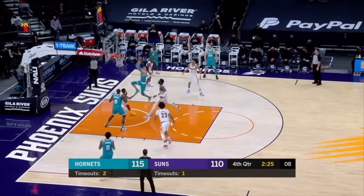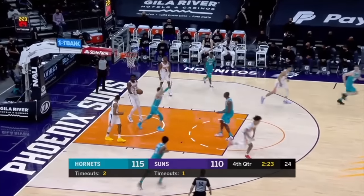LaMelo has eaten on it. Darts through. LaMelo Ball at the rim.